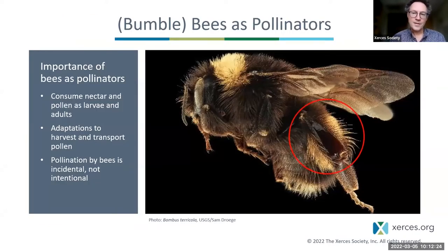Bumblebees are standouts in the world of bee pollinators. They're large and hairy, they depend on nectar and pollen for their own survival as well as that of their larvae, and they have a number of adaptations to harvest and transport pollen. One adaptation is the corbicula — a hairless, shiny, concave section of the hind leg surrounded by bristles forming a basket — used for carrying pollen home to the nest.